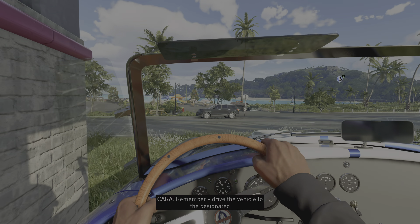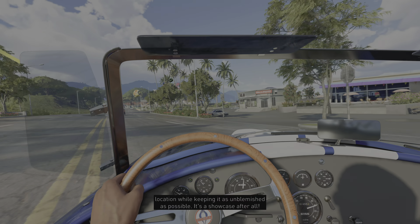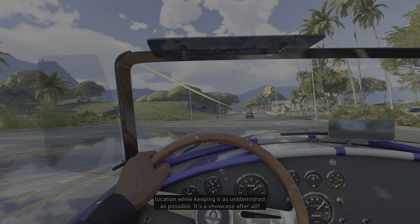Remember, drive the vehicle to the designated location while keeping it as unblemished as possible. It's a showcase after all.